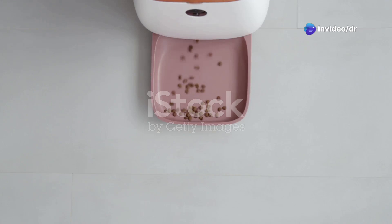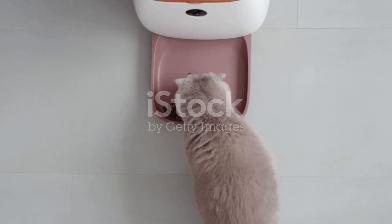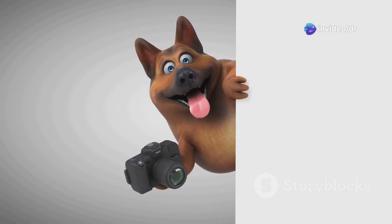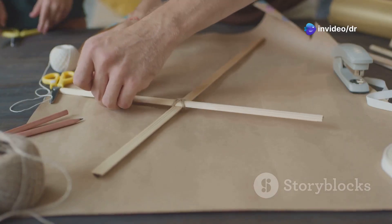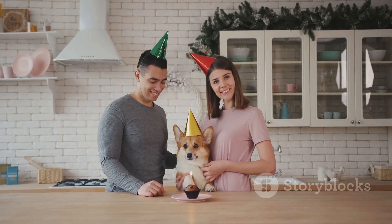We've got crazy gadgets that'll make your life easier and fun crafts to keep your pets entertained for hours. We're talking automatic feeders, custom-designed beds, pet cameras that let you spy on your furry friends. You name it, we're building it! So buckle up, grab your tools, and let's give those amazing animals the love they deserve. Let's get this DIY party started!